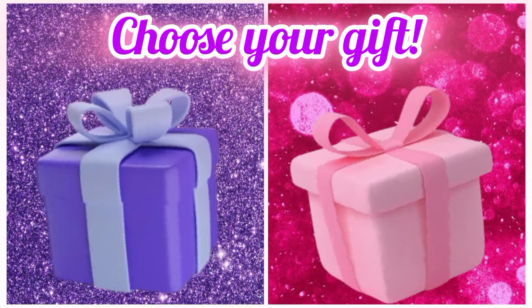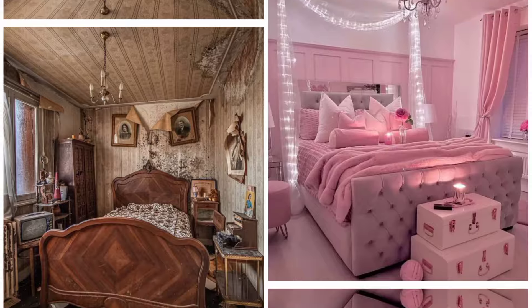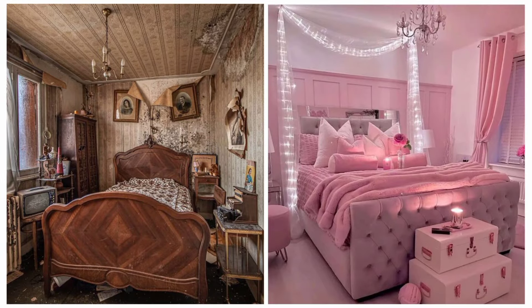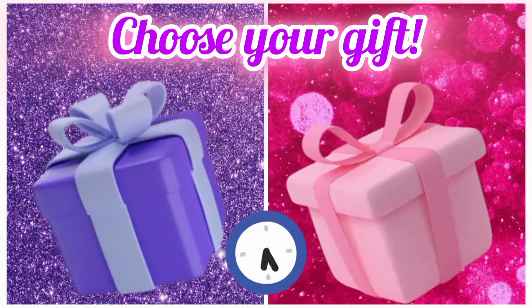Choose your favorite gift box and see your chocolate. Once again, choose your favorite gift box and see your hot chocolate.